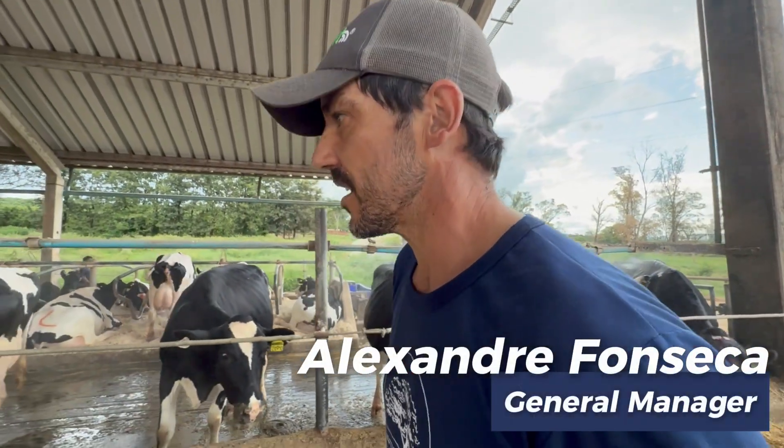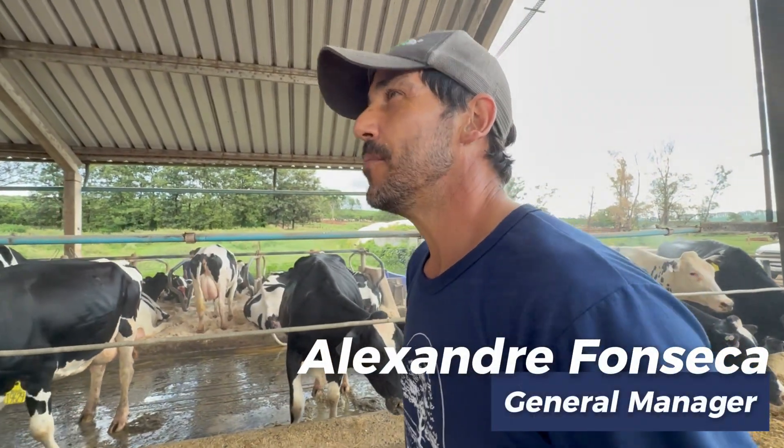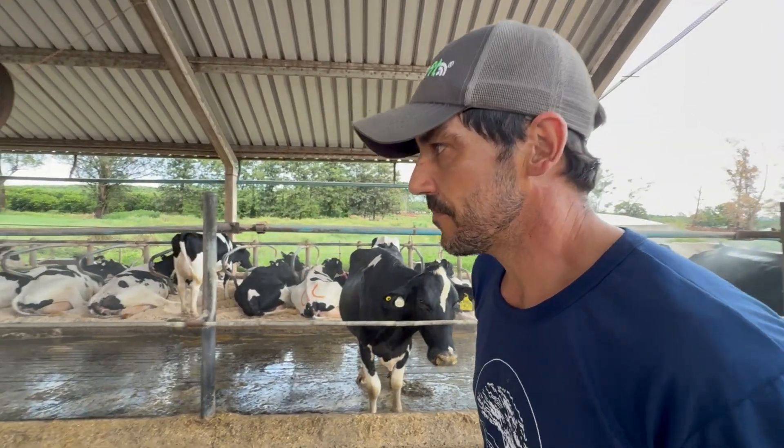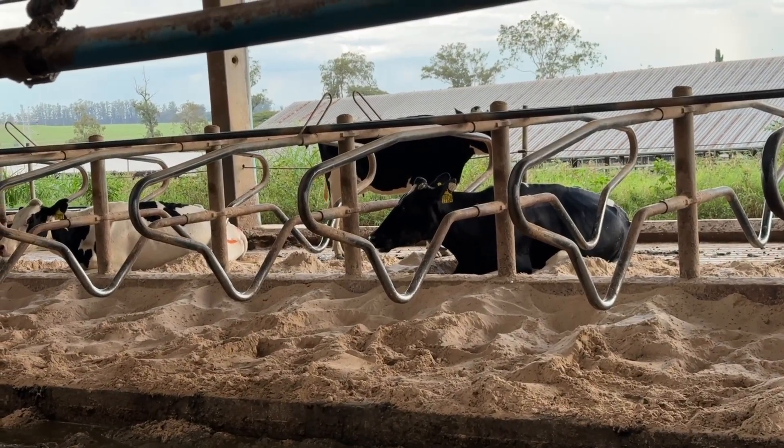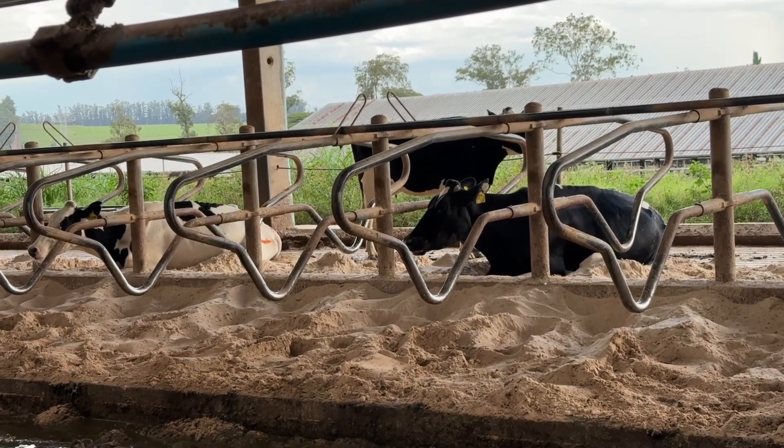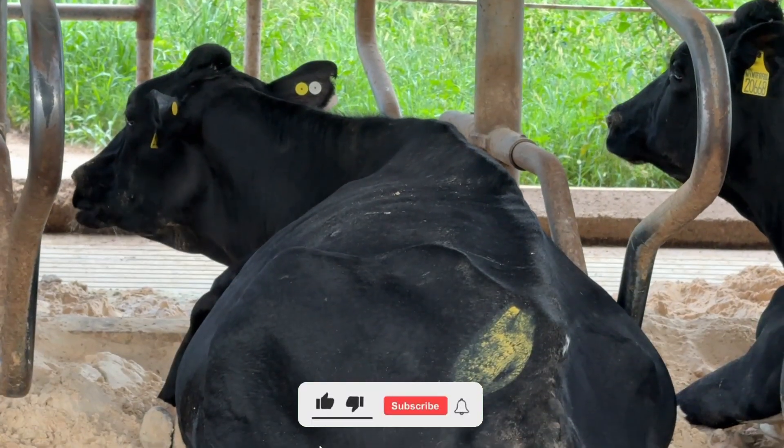My name is Alexandre, and I'm the general manager here at Fazenda Agrindus. This is a free stall barn, where the cows are housed on sand beds with individual dividers. We maintain a maximum occupancy of one animal per stall, ensuring maximum comfort and more time lying down.